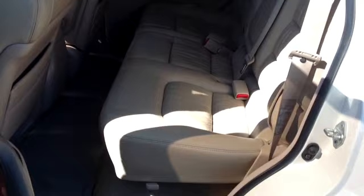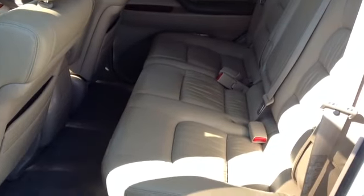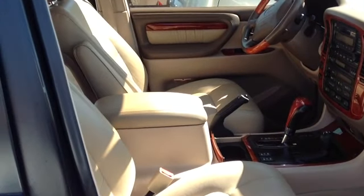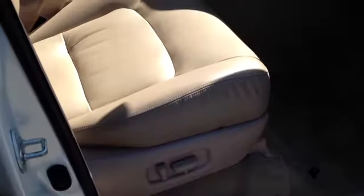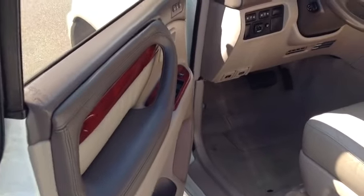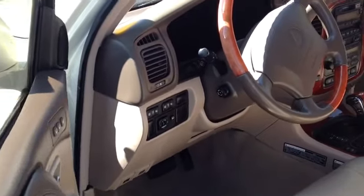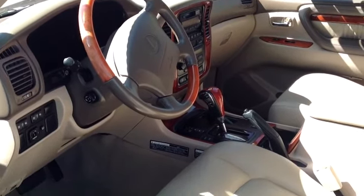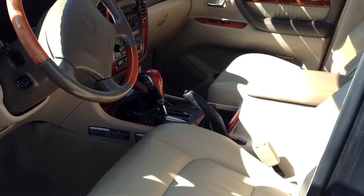Take a look at the leather — no rips, no tears. Vehicle is super clean. Give us a shot to earn your business. Pacific Auto Center, 909-429-1100.